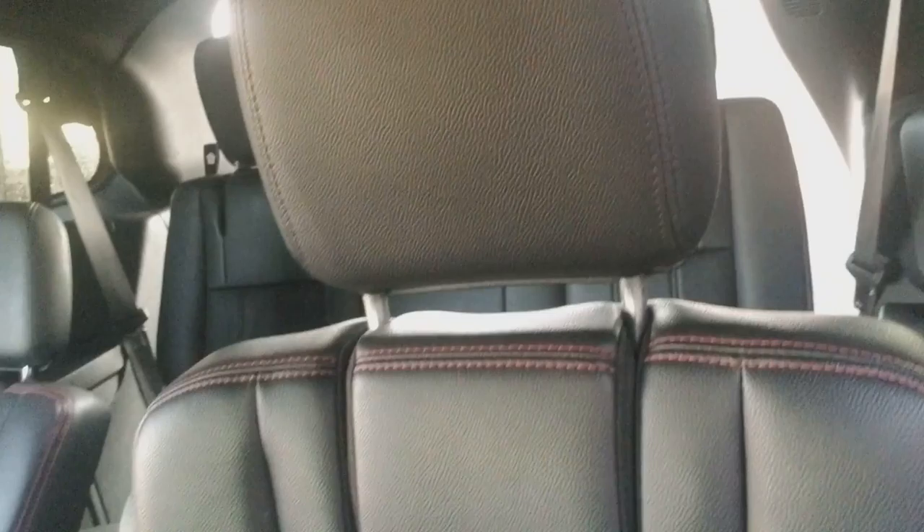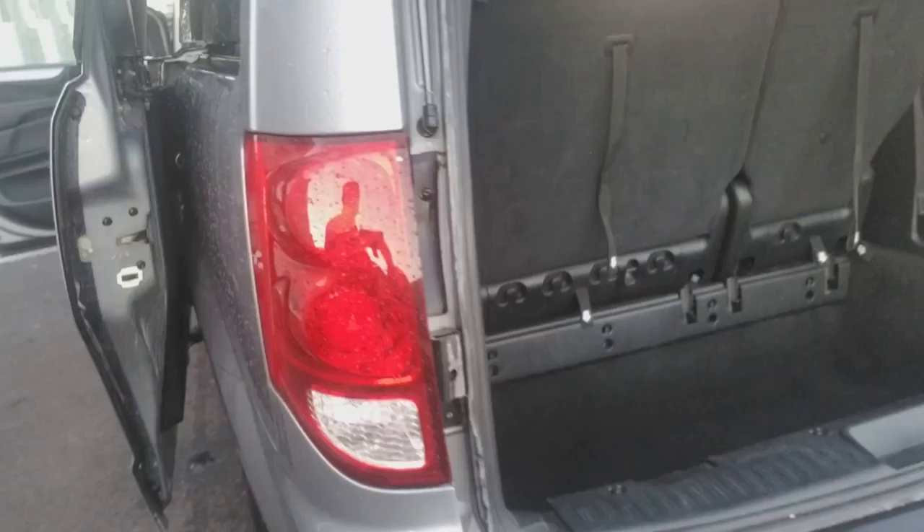We've got rear entertainment up top for the back seat, captain chairs for easy access into the back. Of course, stow-and-go seating available here on the Dodge Grand Caravan — great feature. Power liftgate in the rear.